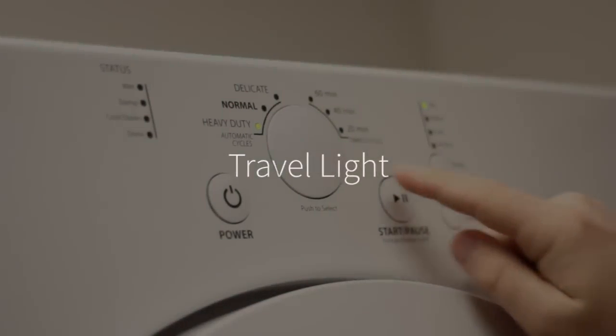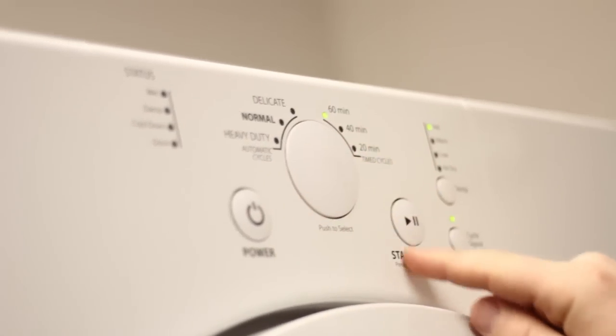Travel light. Pack enough clothing to last seven days. You will have access to washers and dryers throughout orientation.